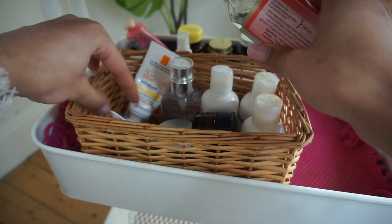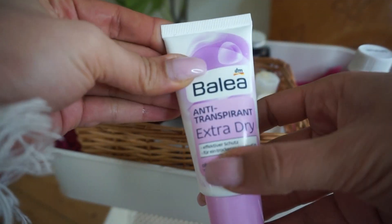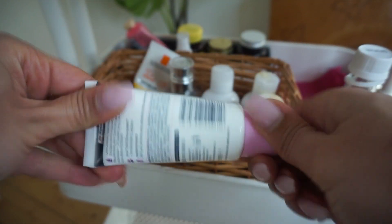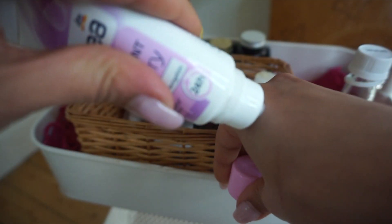In here I also have my deodorant — another thing I discovered in Germany. This is a German brand: cream deodorant. This stuff works so well — it helps with sweat and I don't sweat when I use it. Being a cream, I feel like it's taking care of my armpits at the same time.